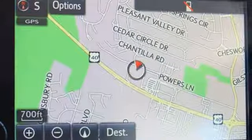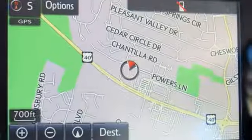Comfortable, convenient quality. Toyota — experience it for yourself today.